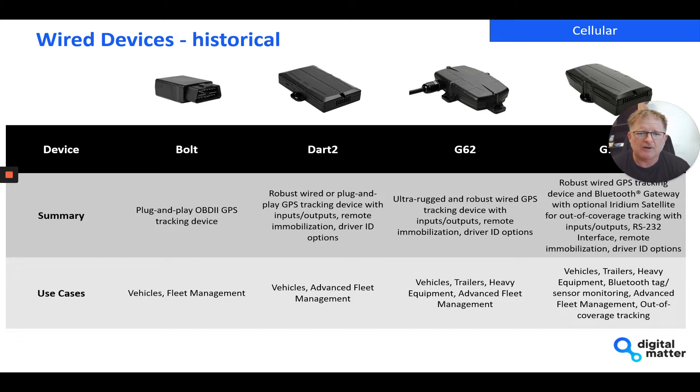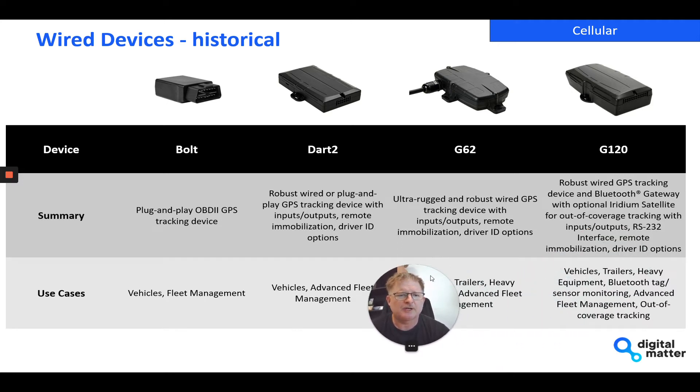The G62 is great for going onto equipment and includes inputs and outputs, remote immobilization, and driver ID. And then across on the right-hand side of this table is the G120, which is our big daddy of fleet tracking. It's feature-packed in terms of lots of I/Os, and one of its biggest differentiators is it's got a Bluetooth gateway, so it can talk to Bluetooth tags and Bluetooth sensors.